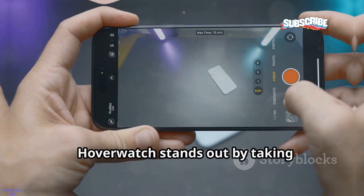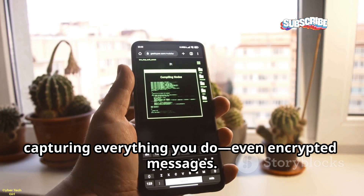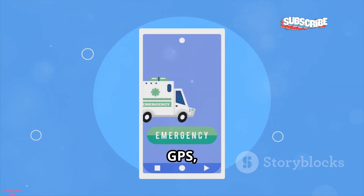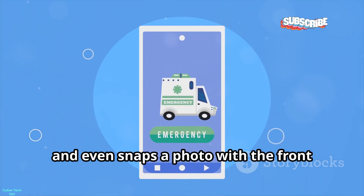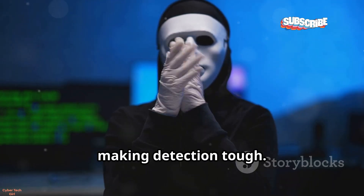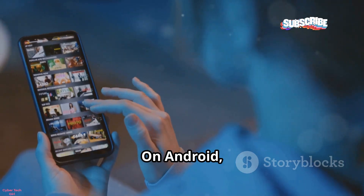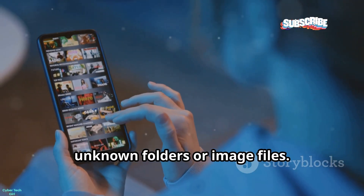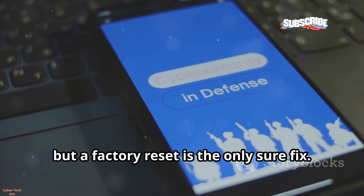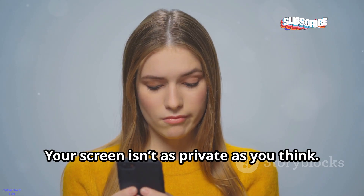Meet Hoverwatch. It stands out by taking automatic screenshots of your phone, capturing everything you do — even encrypted messages. It logs calls, messages, GPS, and snaps a photo with the front camera every time you unlock your phone. The app is invisible, making detection tough. Watch for sudden battery drain or high data usage. On Android, check your data stats and look for unknown folders or image files. A factory reset is the only sure fix.